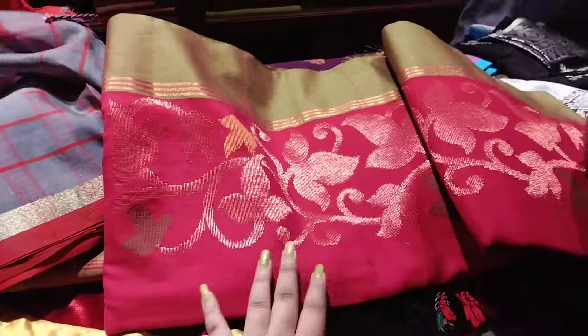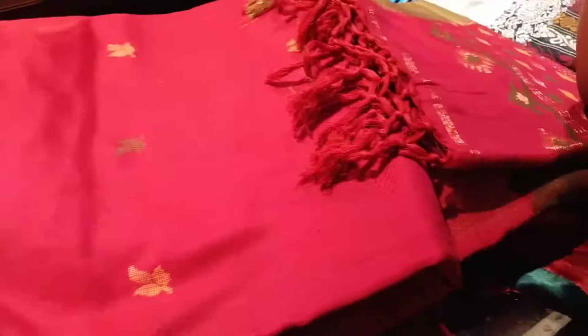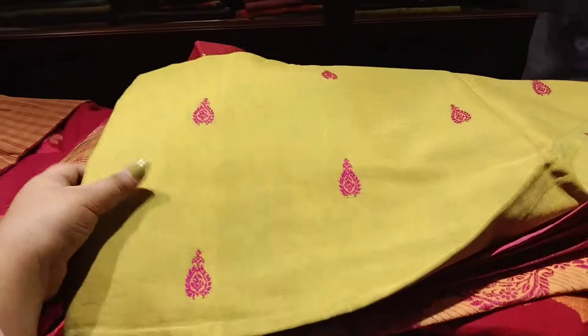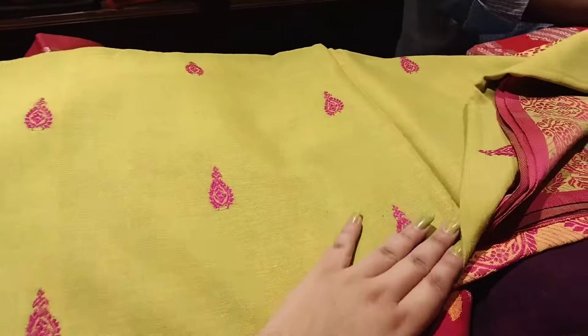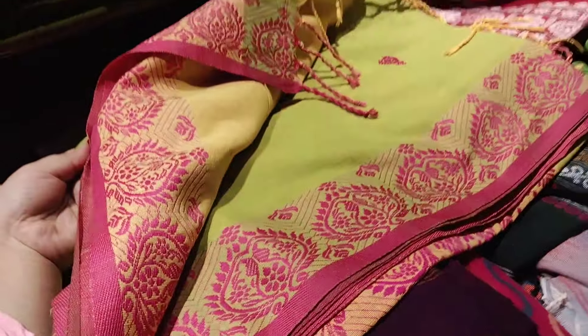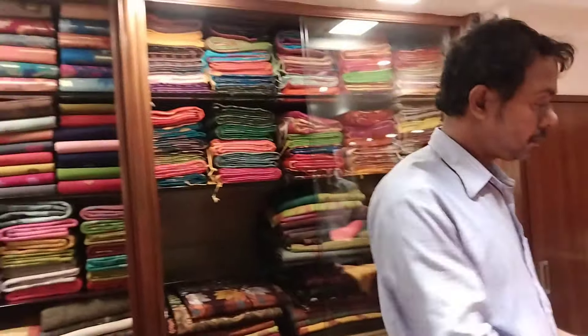It is a very good price. I also have a good price range here. If you have a quality collection, you can see the price. The price and color are very interesting.